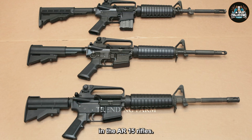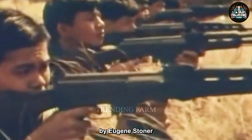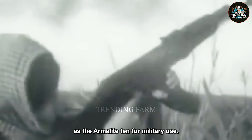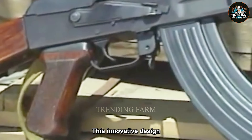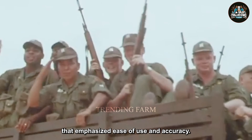The AR-15 rifle's history traces back to the 1950s when it was originally designed by Eugene Stoner as the Armalite AR-10 for military use. This innovative design featured a lightweight, modular approach that emphasized ease of use and accuracy.